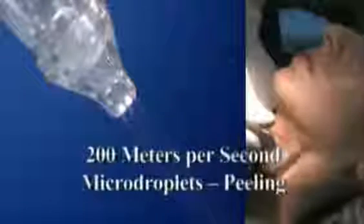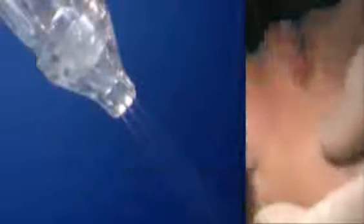Jet M — harnessing water's power in an aesthetics system. When water micro droplets moving at speeds of up to 200 meters per second meet a patient's skin, they exfoliate the skin at the point of contact. The Jet M system allows you, an aesthetics practitioner, to use this powerful energy for your patient's benefit.